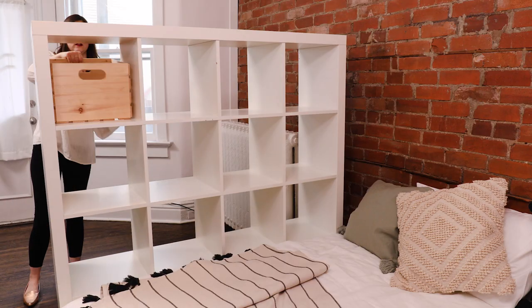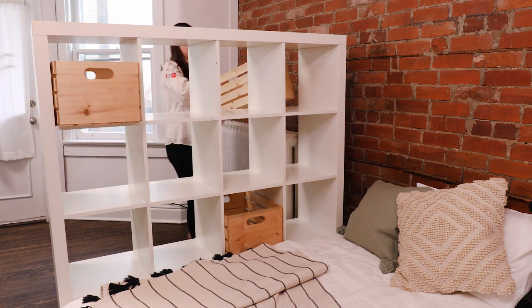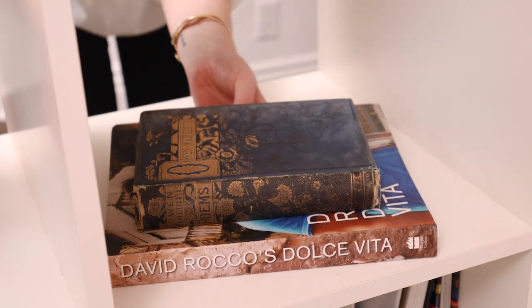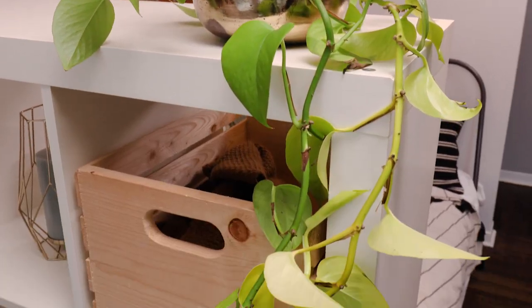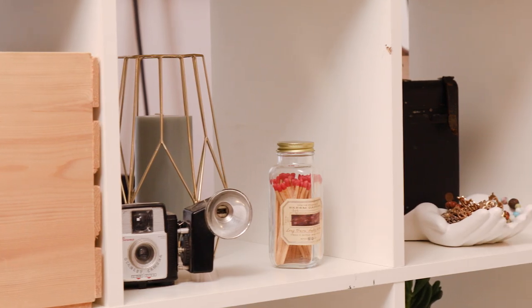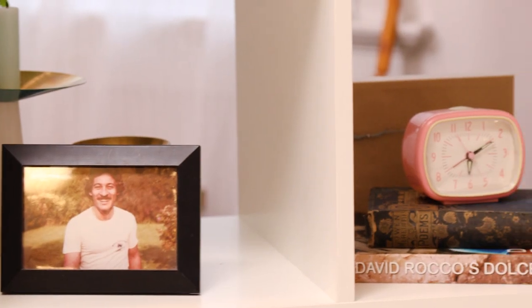This is my favorite part — styling. She's got these really cool crates, which act as awesome storage for things like hats and scarves. When you've got a small space, belongings can double as decor: things like cameras, lots of plants, books, records — anything that really shows off your personality while also filling the space. I'm styling the shelf so it looks good from both sides, which is key when everything's on show.